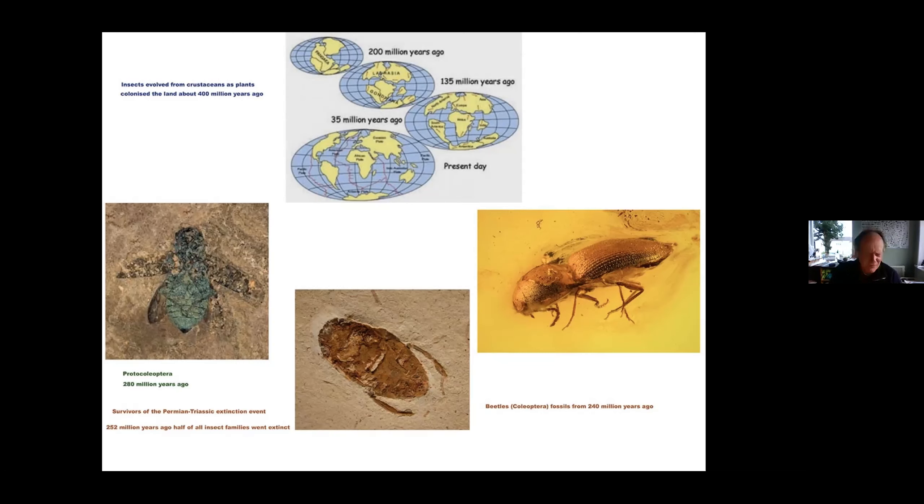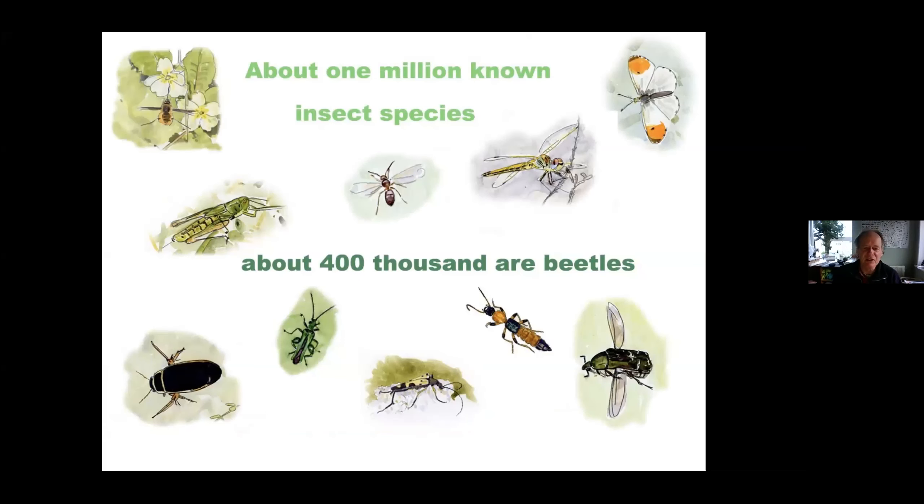Beetles survived a huge mass extinction about 250 million years ago which wiped out almost all the insects at that point. But the groups that survived went on to develop into the beetles we know today. These are some fossils from about 240 million years ago, which is when the beetles we see today evolved. There are about a million insect species known in the world — there are probably more undiscovered. About 400,000 of these are beetles, which is more than any other group. So at the moment there are more beetles known than any other group of animals on the planet.